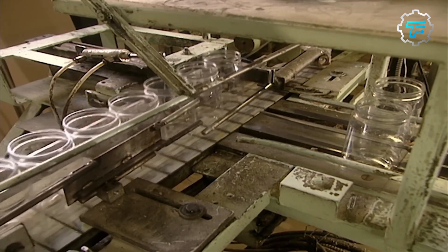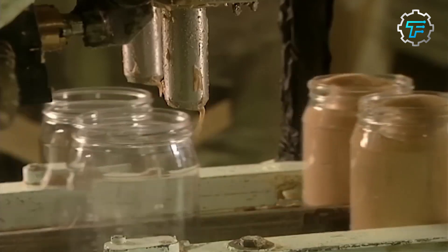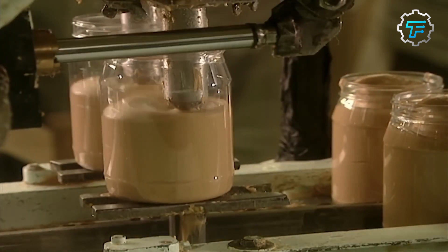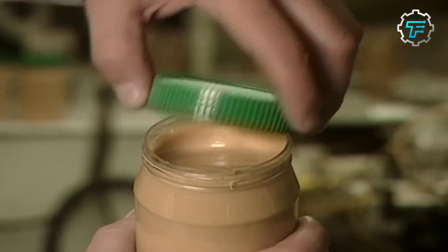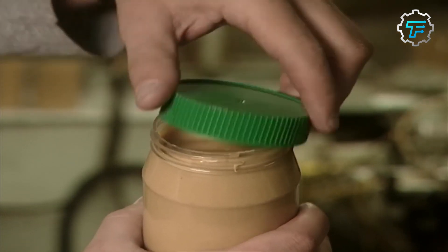Step number ten: Packaging. The blended peanut butter is then packaged into jars or tubs by automatic filling machines. Conveyor belts transfer them to the sealing stations, where lid placers tightly cap the jars or tubs. The jars or tubs are then labeled and shipped to stores.